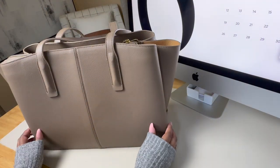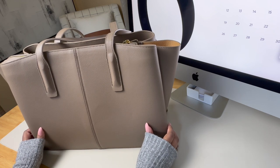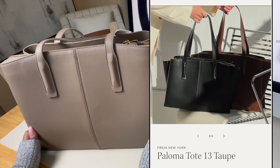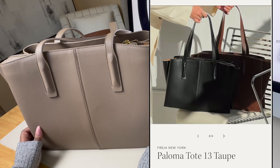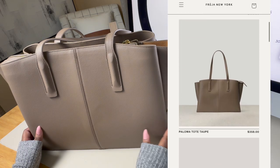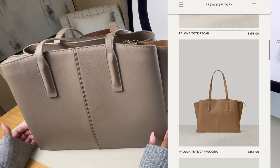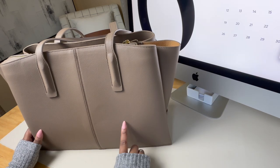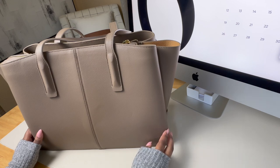This is the Freya New York Paloma Tote in their original size. They also released a smaller version of the Paloma last year that has the same look and overall profile but it's much more compact. It also comes in five colors. The one I purchased is in taupe but it's also available in black, pecan, cappuccino, and latte. I've had this taupe for about four months now and overall I really do like this as my work bag.